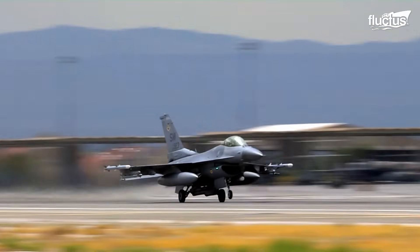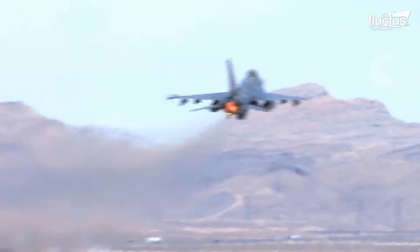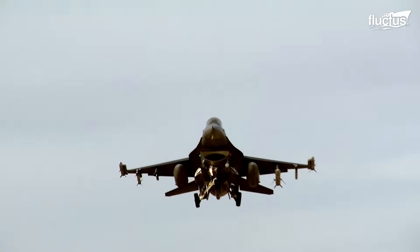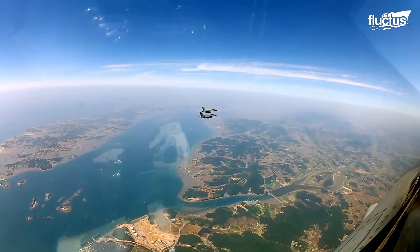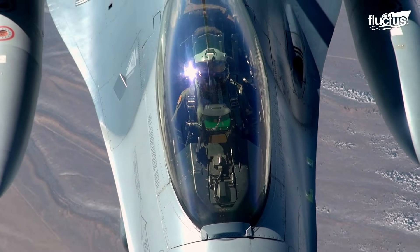The F-16 takes off in a traditional way. The aircraft rushes down the runway and reaches takeoff speed in a matter of seconds. With a quick pull on the stick, it takes off with its nose almost pointing vertically toward the sky. During flight, the pilot controls the aircraft using an armrest-mounted side stick controller, an engine throttle, and conventional rudder pedals.